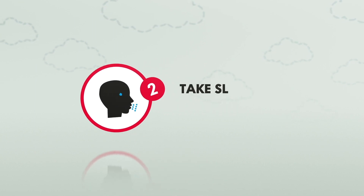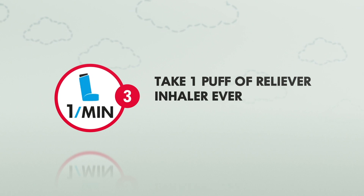Step 2: take slow, steady breaths. Step 3: take one puff of your reliever inhaler every minute.